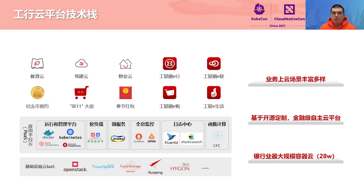Thanks, Kevin. I'm Shen Yifan from the Software Development Center of the Industrial and Commercial Bank of China, or ICBC. I work on the design and R&D of the ICBC container cloud platform, and I'm also the co-founder of the Karmada project.